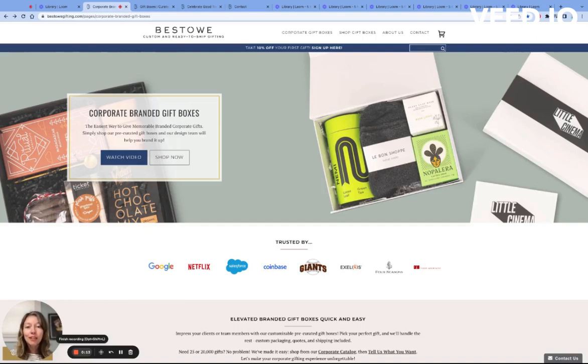What are corporate branded gift boxes? I'm glad you asked. If you're here, it means that you're looking for large volume gifts that are already tried and true in order to create lasting memories through artisan gifts.